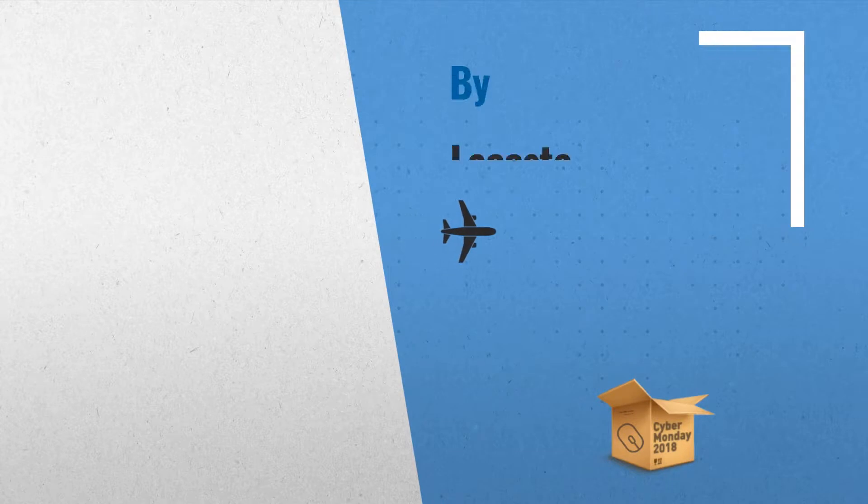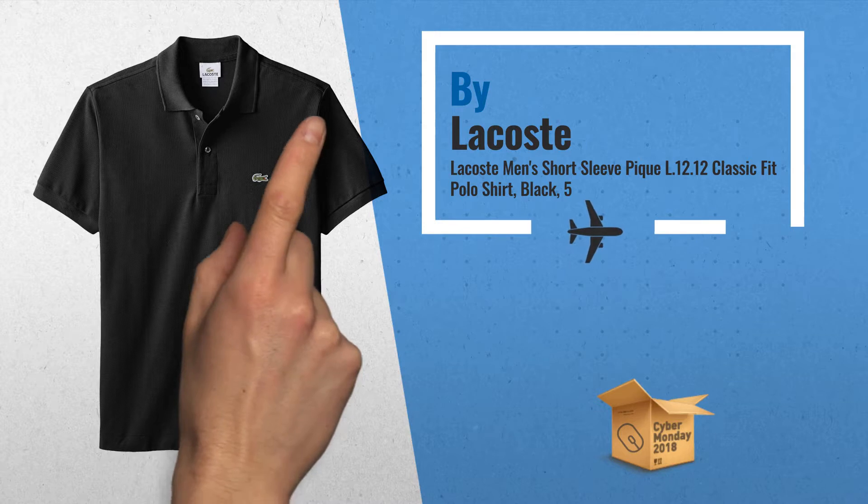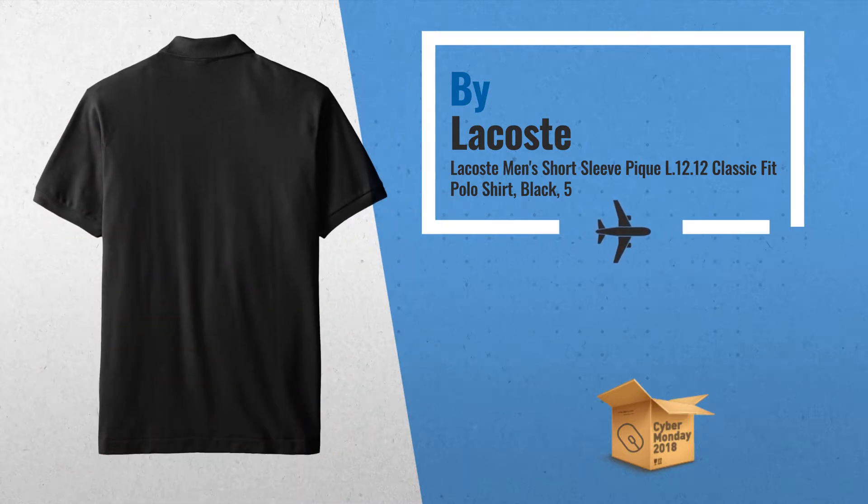Number 1: Peak Knit Polo featuring two button placket and ripped cuffs. Classic green crocodile logo at chest. The Original Lacoste Polo, by Lacoste.